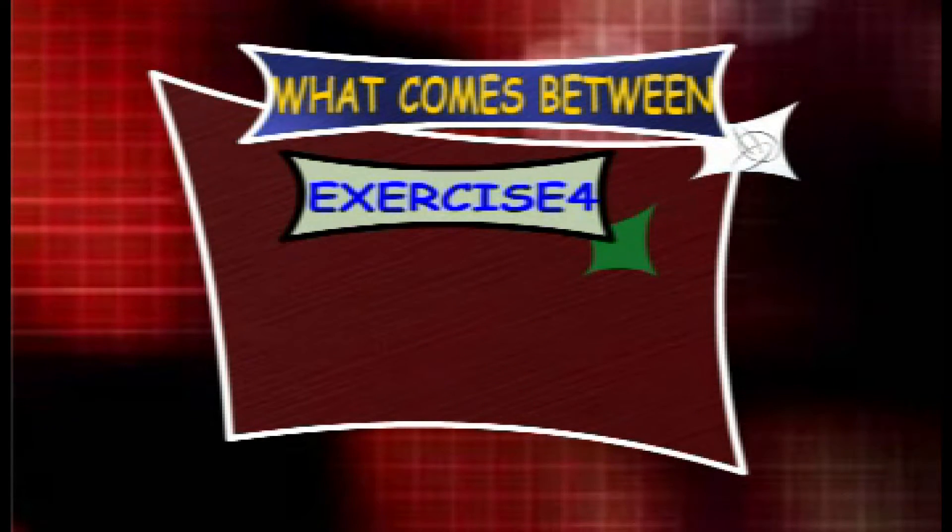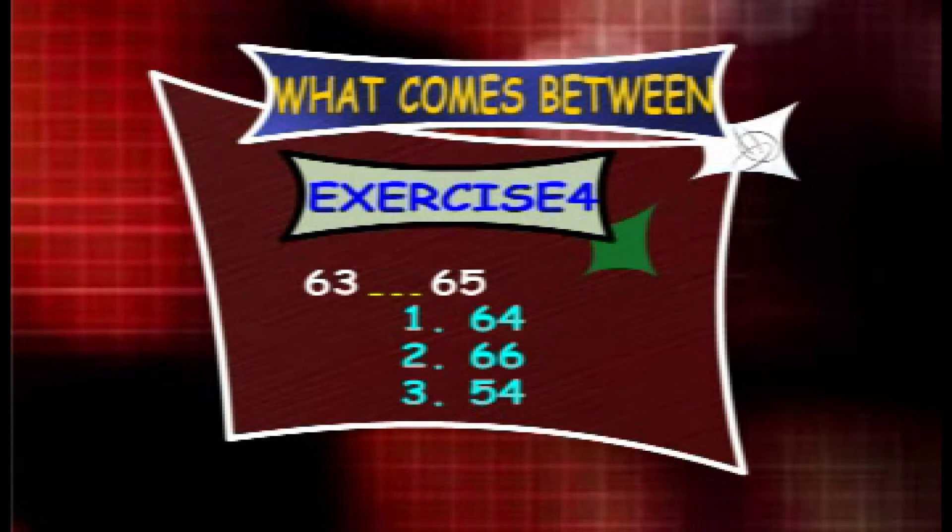Exercise 4. What counts between 63 and 65? The options are 64, 66 and 54.